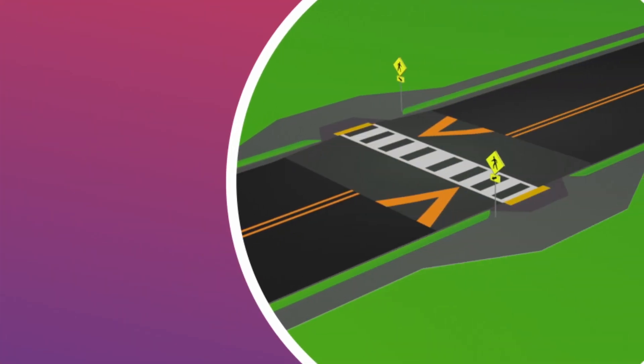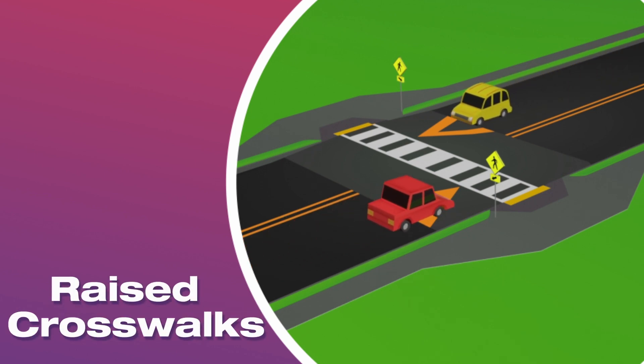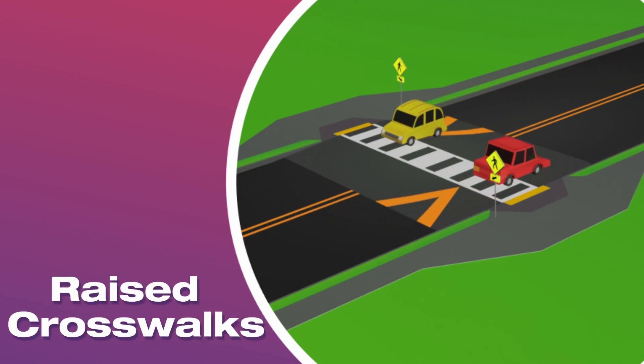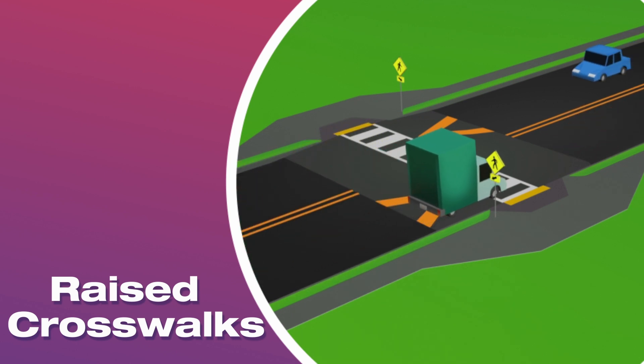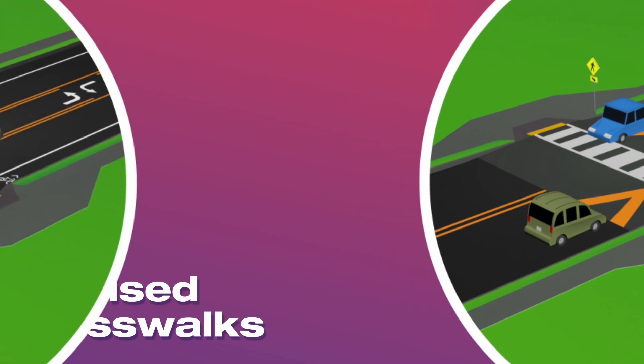For two-lane crossings, raised crosswalks are a great option. They improve visibility by raising the pedestrian to a higher level and provide a raised platform to slow cars approaching the crosswalk.